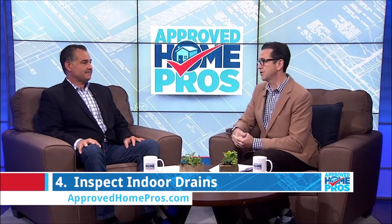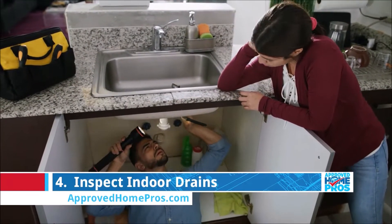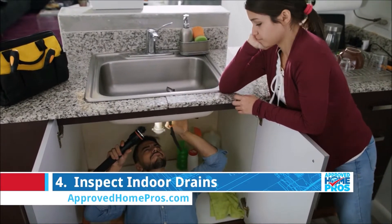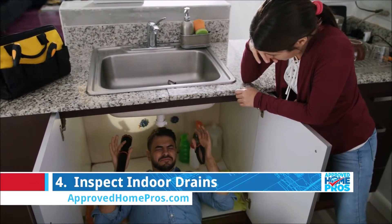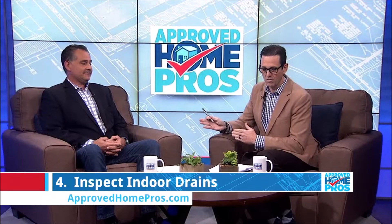Speaking of drains — drain inspections. If your drains back up during the holidays with all your guests, it's an embarrassing situation. Make the call to a plumber, have them come out and check the drains. You may need some drain cleaning, and then you'll avoid a big issue. You want to take care of that before the guests all come over.